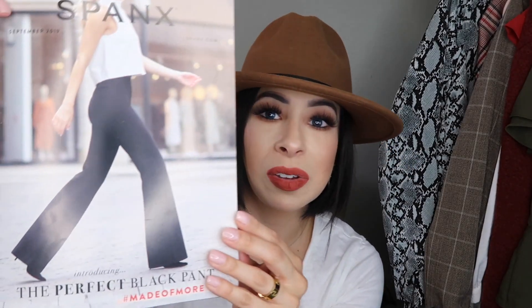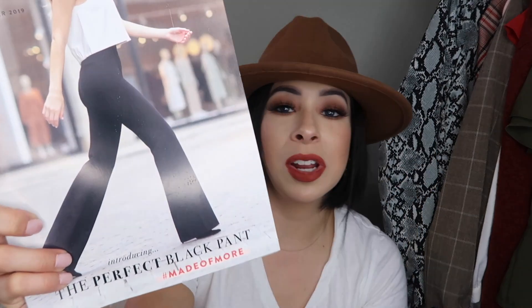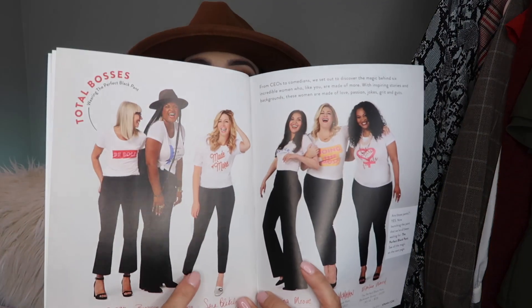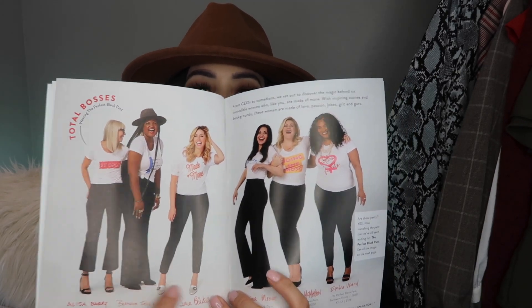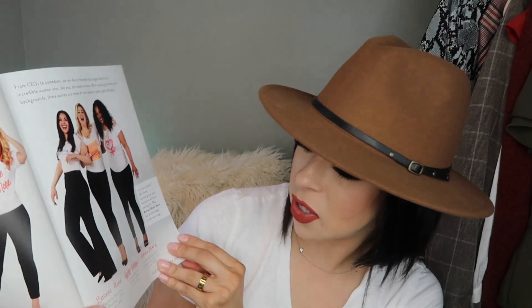You guys know I'm obsessed with Spanx. I've worn the moto leggings for years, and then I got these wide-leg slacks in the mail — look at that little waist and those flare legs! If you're petite or short, these are awesome. Anything that nips your waist in that much and flares at the bottom to make you look longer is phenomenal. They're definitely on my wish list. They have cropped ones, flare ones, flare crops, very wide leg, and crop leggings — black pants for everybody.